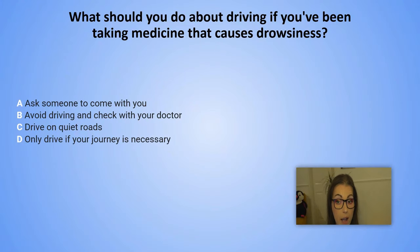What should you do about driving if you have been taking medicine that causes drowsiness? A. Ask someone to come with you. B. Avoid driving and check with your doctor. C. Drive on quiet roads. D. Only drive if your journey is necessary.